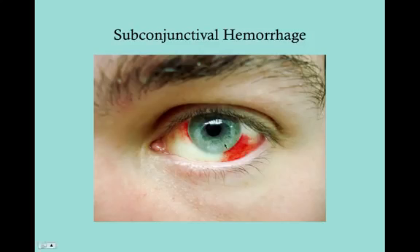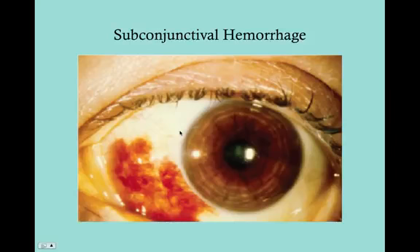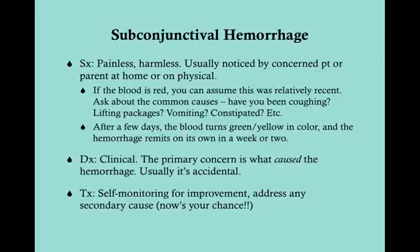You shouldn't have any blood covering up the iris with a subconjunctival hemorrhage. This is a painless and harmless problem, but it's very easily noticed by a patient when they look in the mirror in the morning — 'my eyes are bleeding.' These patients usually wind up in the ER or urgent care because seeing your eye bleeding, if it's never happened before, is alarming. It may also be noticed by you on a physical exam or while rounding.